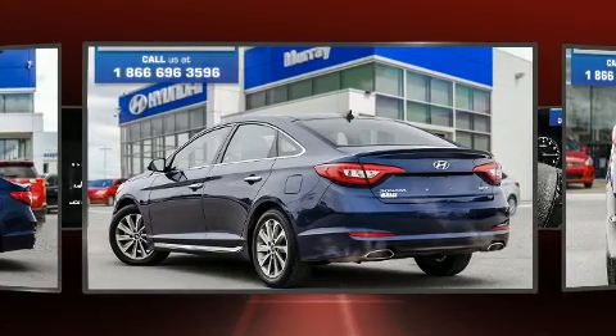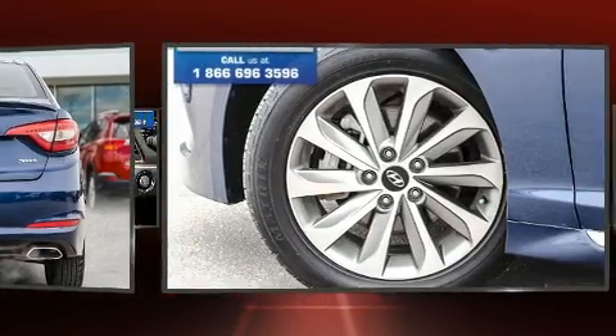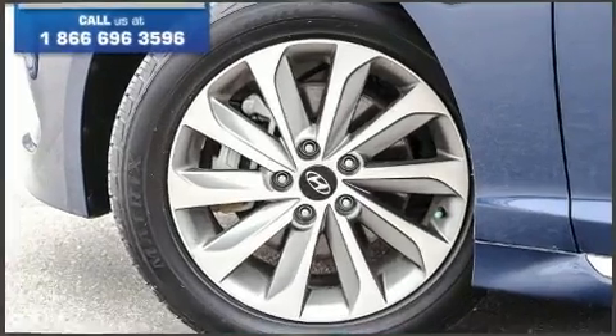Hyundai prioritized comfort and style by including delay off headlights, variably intermittent wipers, a trip computer, heated seats, remote keyless entry, and more.